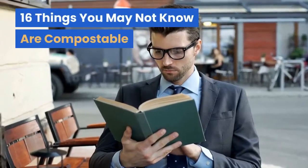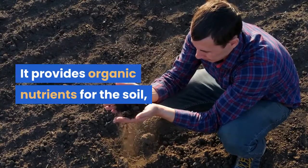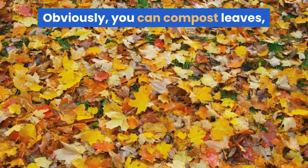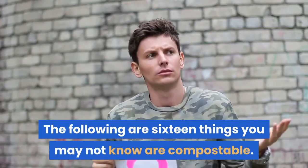16 Things You May Not Know Are Compostable. Composting is a great thing to do for your garden. It provides organic nutrients for the soil, which could help it produce more. Obviously, you can compost leaves, grass clippings, fruits and vegetable peelings. But these are not the only compostable items. The following are 16 things you may not know are compostable.